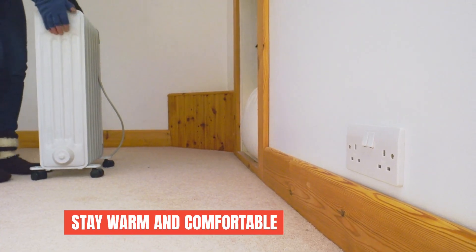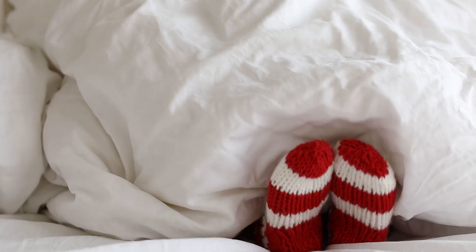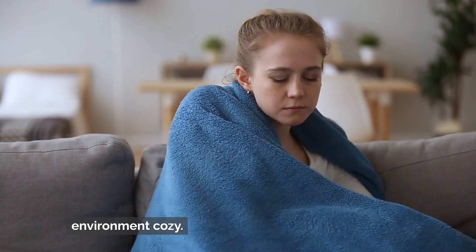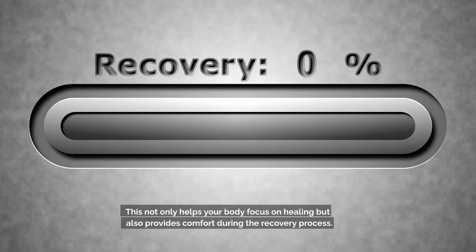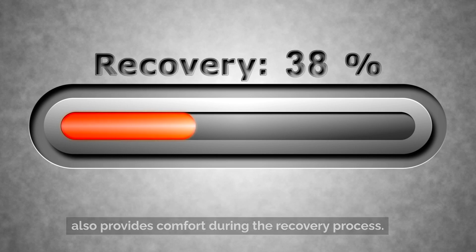Stay warm and comfortable. Don't underestimate the power of staying warm and comfortable. Bundle up, use warm blankets, and keep your environment cozy. This not only helps your body focus on healing, but also provides comfort during the recovery process.